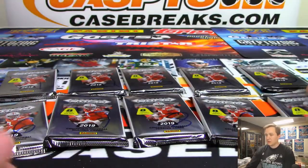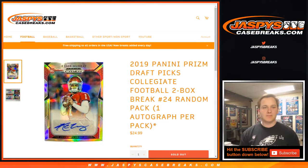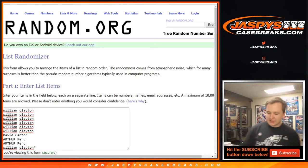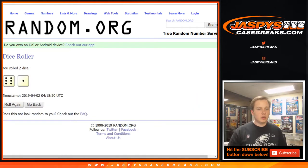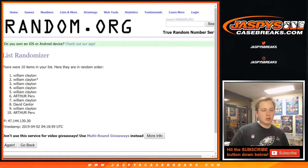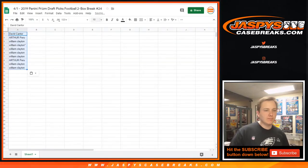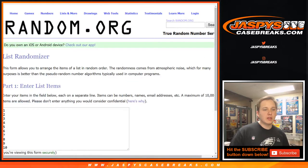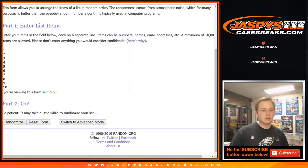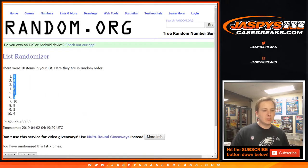All right, so there's pack one through ten. Good luck everybody. Let's randomize to see which packs everyone gets. We're going to go seven times — lucky number seven. Good luck everybody. We'll do the names first. One, two, three, four, five, six, and seven. Now for the pack numbers one through ten, seven times: one, two, three, four, five, six, seven. Seven times — pack one down to pack four.